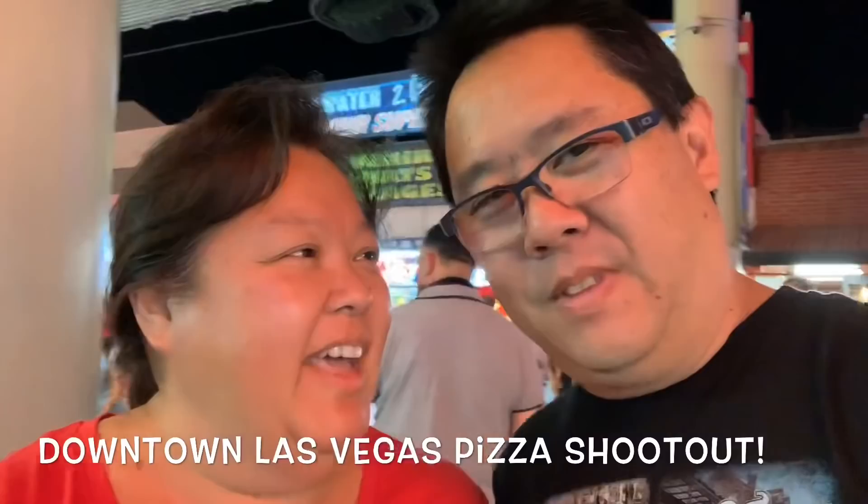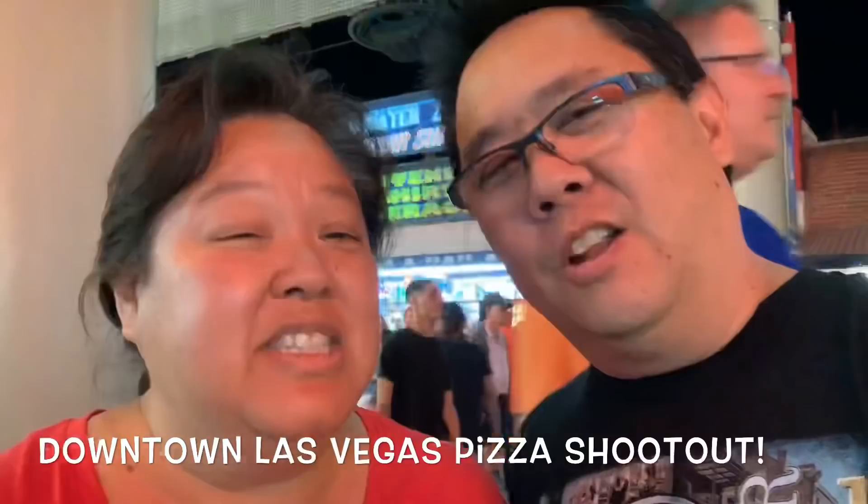Welcome to downtown Las Vegas. We're down here and we're gonna do a pizza crawl, shootout, throwdown — all of the above. There are some new Vegas pizza places down here we're gonna go try out, and some old classics. We've tried a couple before but we want to try them all in the same couple of days so we get a good comparison. We're definitely visiting the old ones to see if they're still consistent and just as good as we remember.